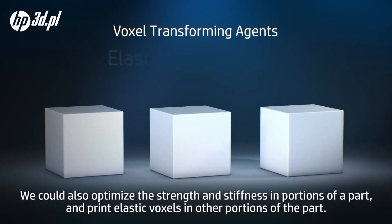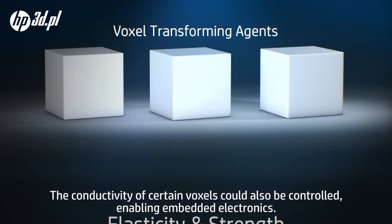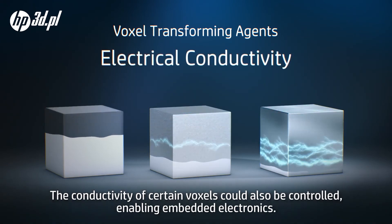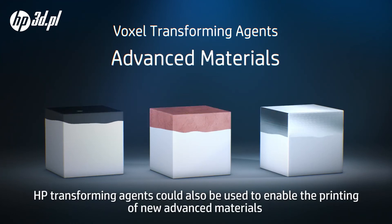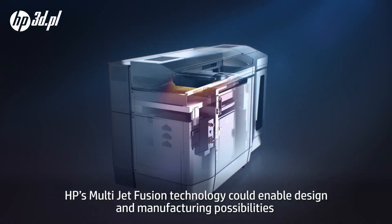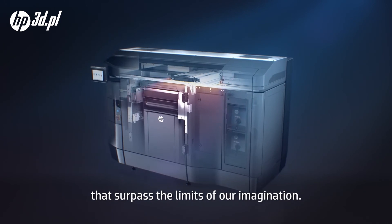We could also optimize the strength and stiffness in portions of a part, and print elastic voxels in other portions. The conductivity of certain voxels could also be controlled, enabling embedded electronics. HP transforming agents could also be used to enable the printing of new advanced materials, or enable emulating different materials at each voxel. HP's Multi Jet Fusion technology could enable design and manufacturing possibilities that surpass the limits of our imagination.